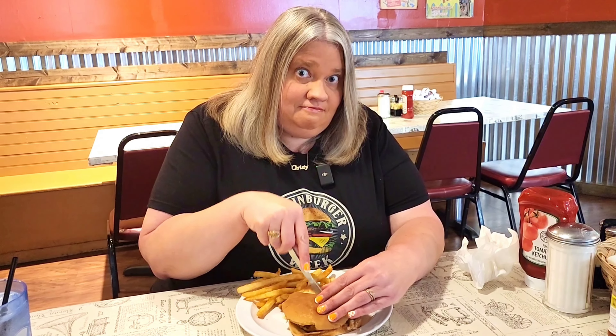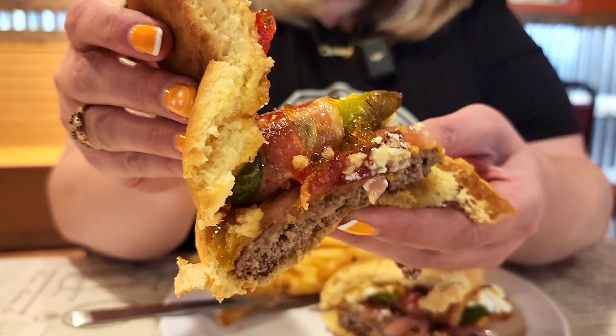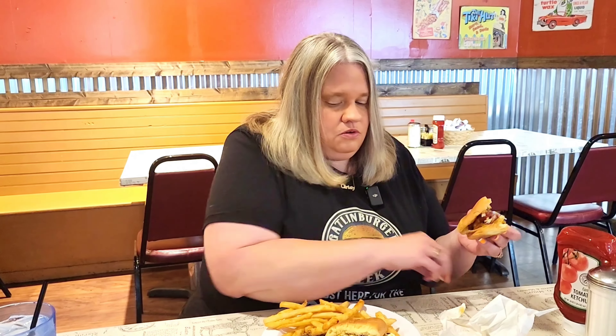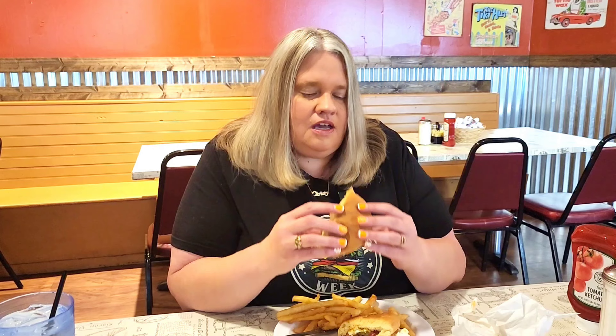Burger number one: Little House of Pancakes, Pete's Poppin' Burger. Stay tuned to the end of the video for a Gatlinburg giveaway. We're starting at the Little House of Pancakes with Pete's famous poppin' burger. Breakfast is served — and breakfast is a jalapeño popper-inspired burger: all-beef patty, smoked cheddar cheese, pickled red onions, sweet pepper jelly, two bacon-wrapped jalapeño poppers stuffed with cream cheese, and a serving of fries.